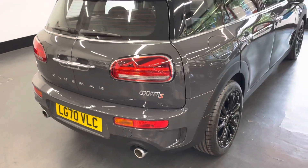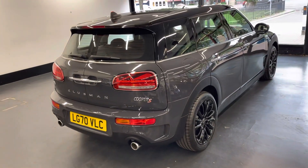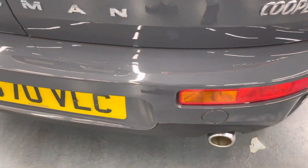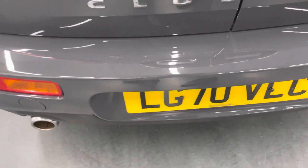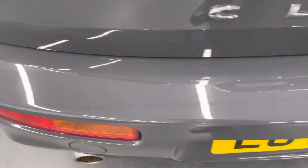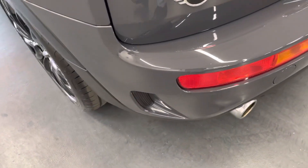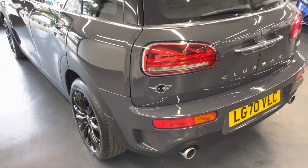Right, so moving on to the back of the car now. It is quite common to have scratches along here from loading and unloading, however that is not the case — it is nice and fresh, no sort of major scuffs or scratches on the back as well.